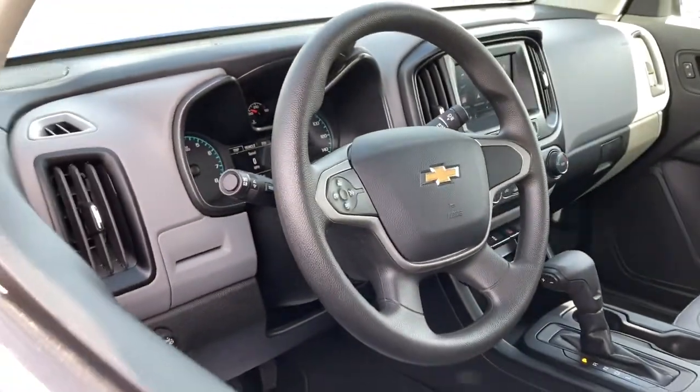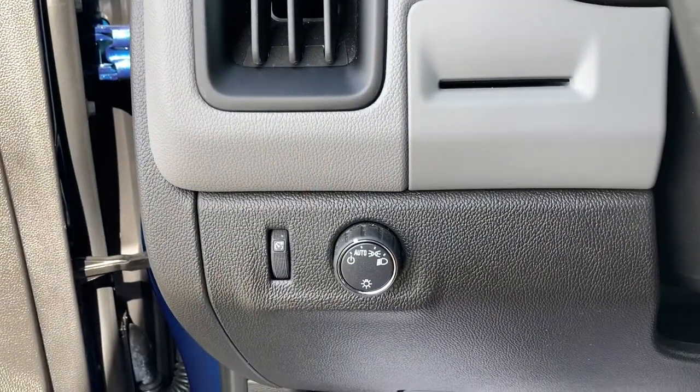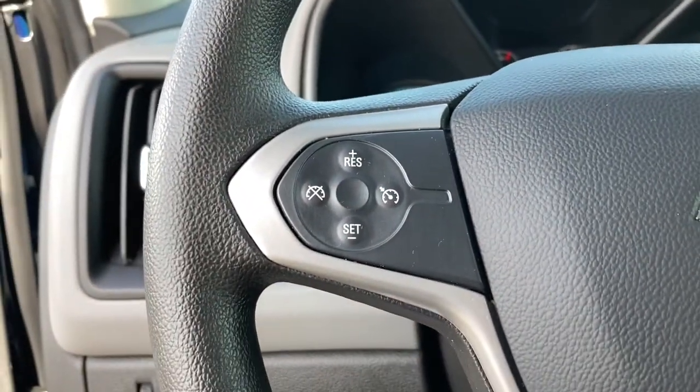V6 cylinder engine, backup camera, bed liner, iPod and MP3 input, electronic stability control, trailer hitch, Bluetooth, power driver seat, vehicle anti-theft system, 8-speed AT.